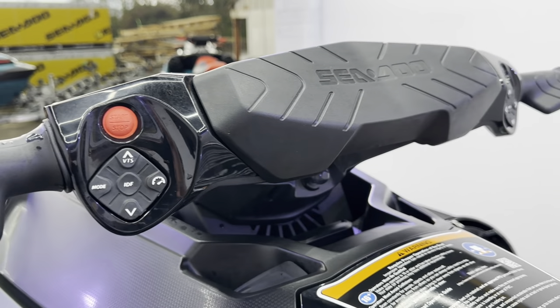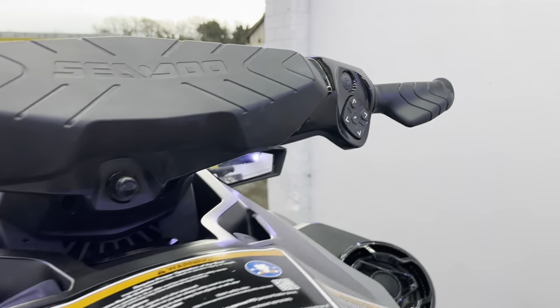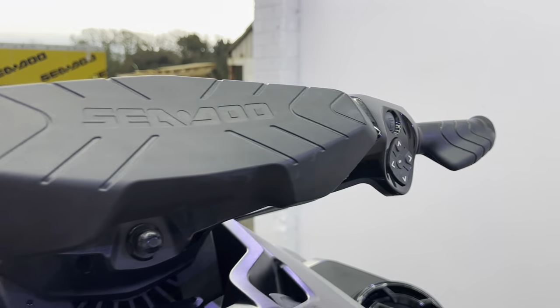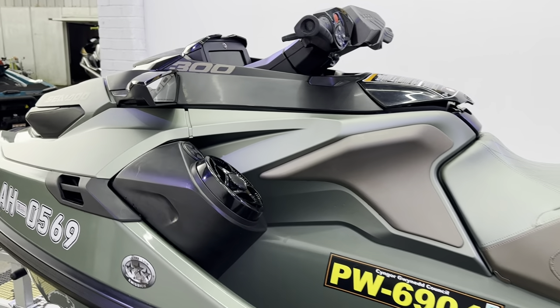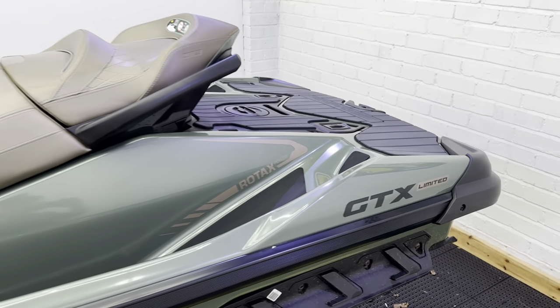A huge amount of tech on here: the IDF system, high-performance trim, cruise control, and quick access to your BRP Go app. Huge spec — adjustable handlebars, lots of storage in the front. And my gosh, it's a beautiful machine.